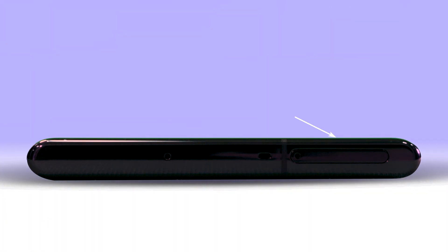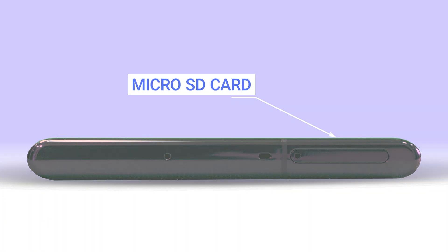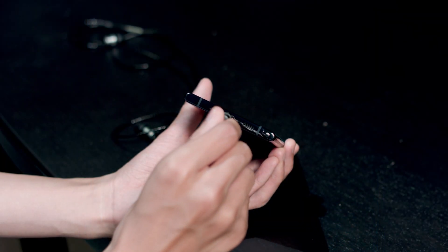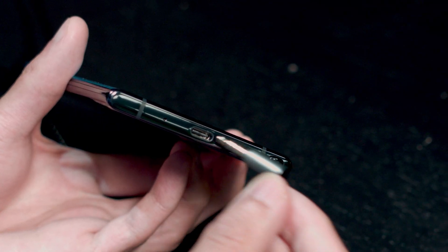You can even slide in a microSD card at the top to add even more. The Bixby button has been removed, and unfortunately, so has the headphone jack. Wired headphone users will now need an adapter to connect to the USB-C port.